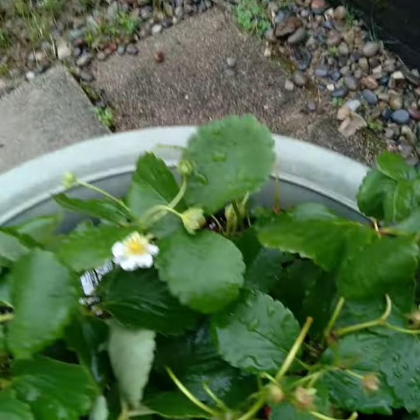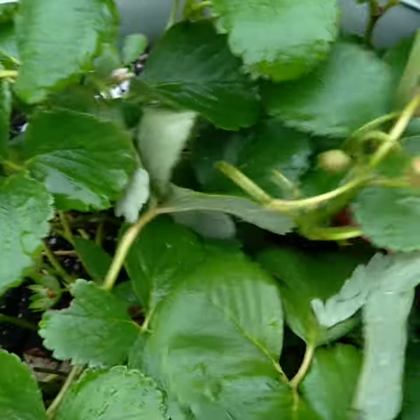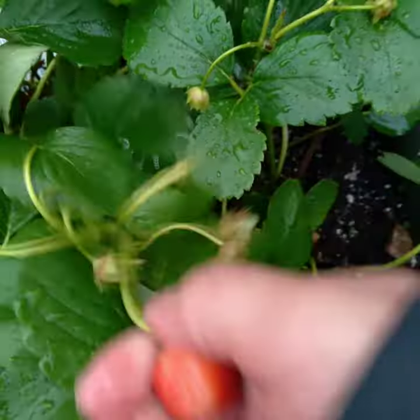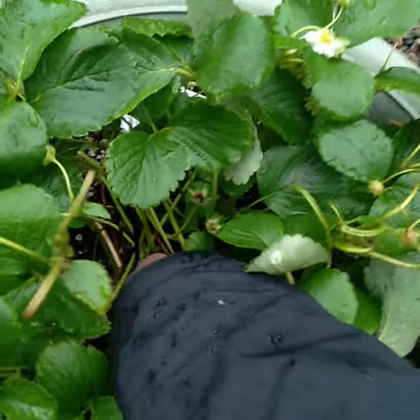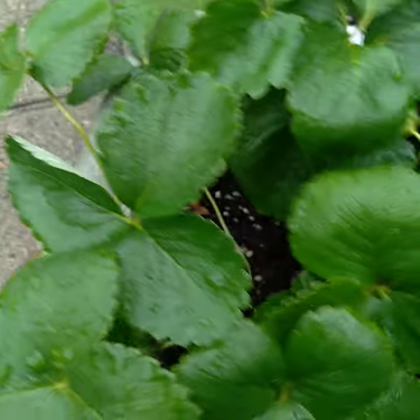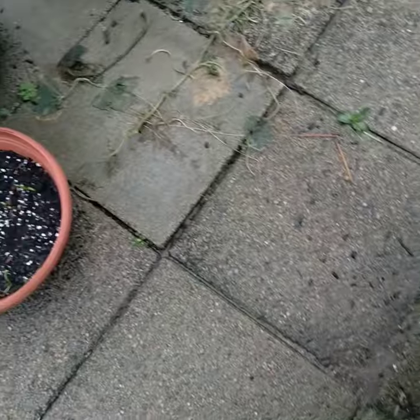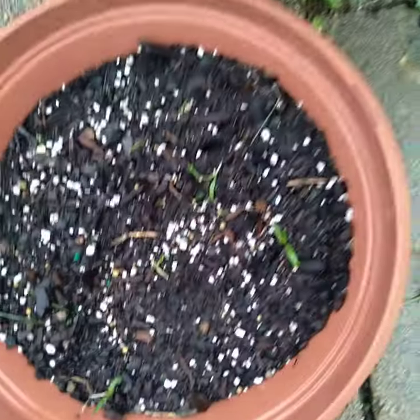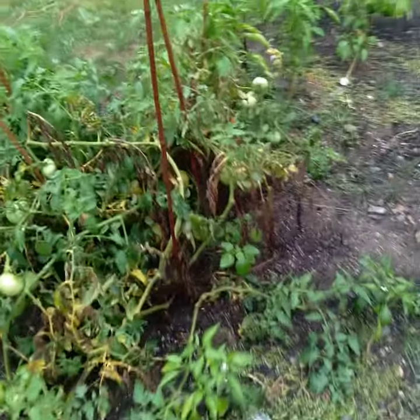My strawberries — it seems like every time I cut them back I get more. It's September and I'm still getting strawberries, so I'm going to have lots of jam and strawberry cheesecake topping this year. Spinach is popping up, carrots, zucchini too.